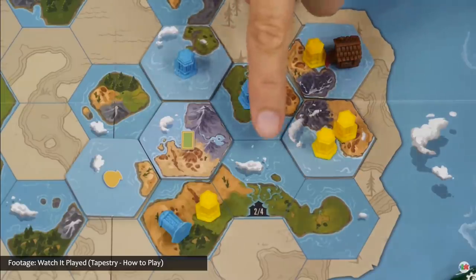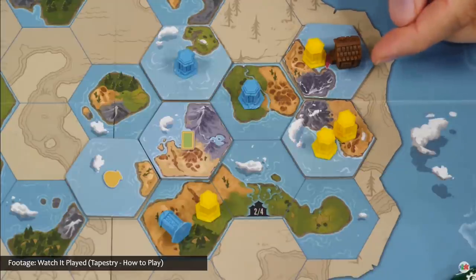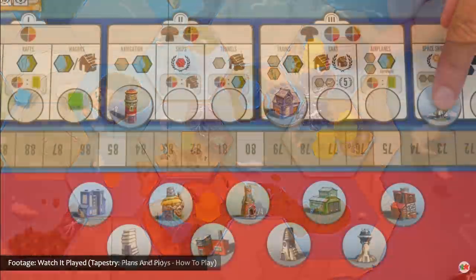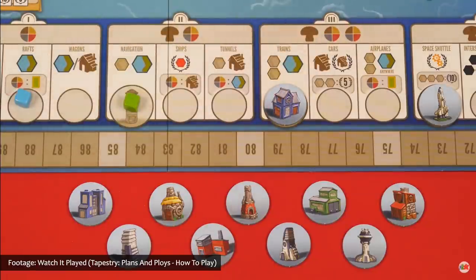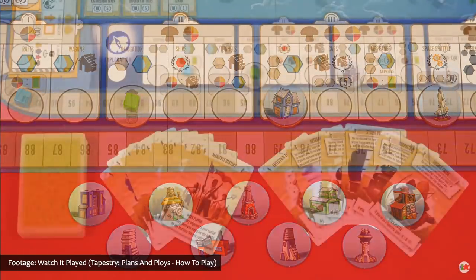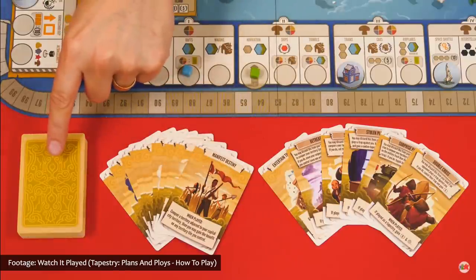Create the civilization having the most storied history, starting at the beginning of humankind and reaching into the future. Tapestry's first expansion, Plans and Ploys, was scheduled to reach retail outlets on October 30th. This expansion offers a variety of new civilizations, adds individual achievements to pursue, introduces landmarks for capital cities, and mixes in sneaky little ways to interact with the opposition.